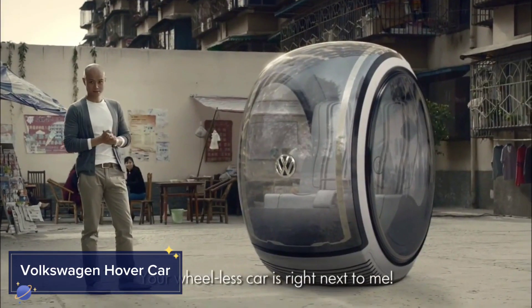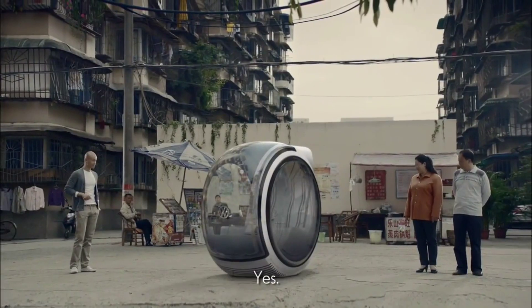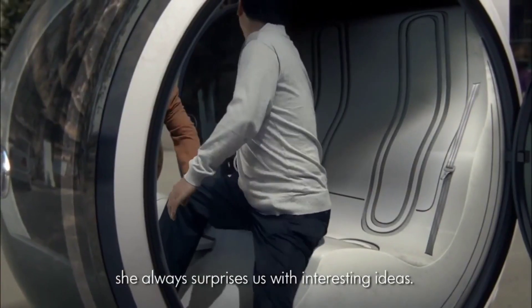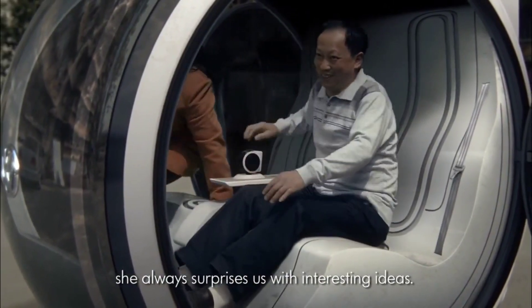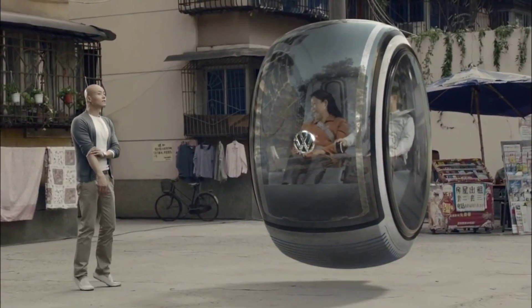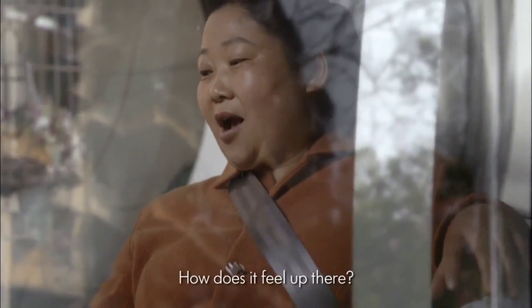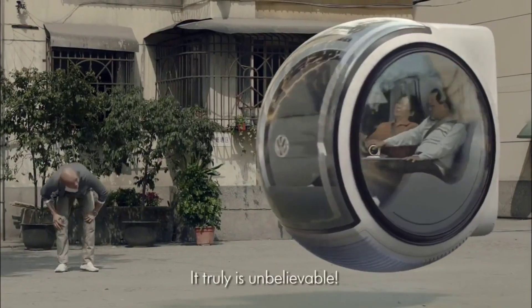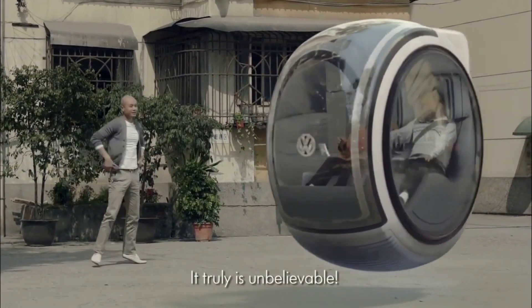Ever dreamed of flying through your city in a hovercar? The Volkswagen Hovercar concept is bringing that vision to life. Utilizing magnetic levitation technology, this vehicle hovers just above the ground, offering a completely new driving experience — zero emissions, zero contact with the road, just smooth, silent transportation.